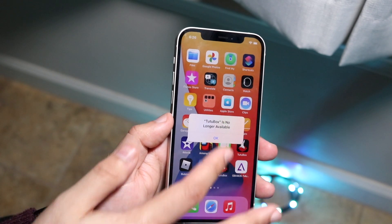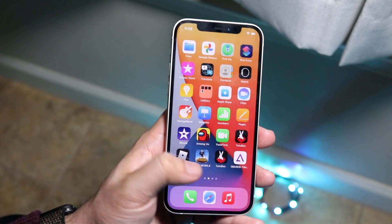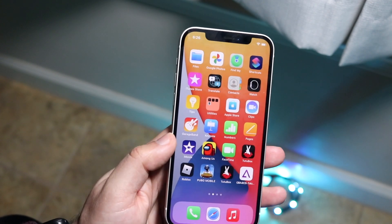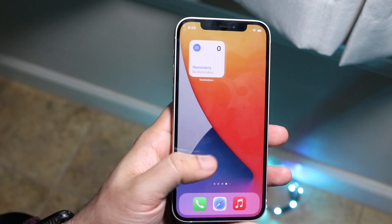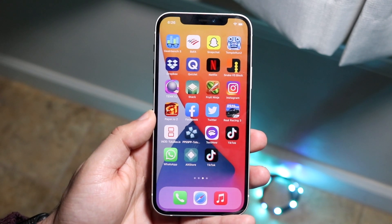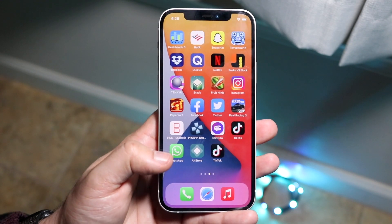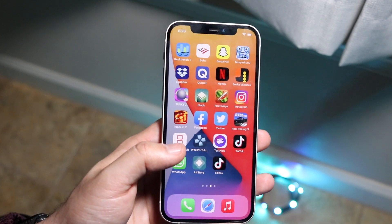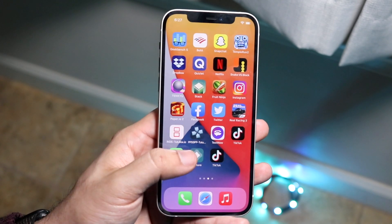In order to fix this, you need to understand that you may have to delete a lot of these apps you had before. Typically when you see 'Unable to trust developer' or 'no longer available,' this means your situation needs to be resolved by deleting those apps and utilizing another certificate or another app to get them downloaded again. You'll just have to wait until the certificate gets re-signed and then re-download those apps.